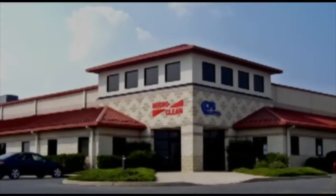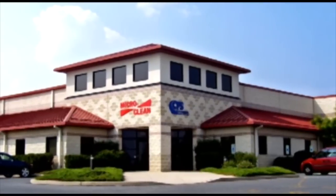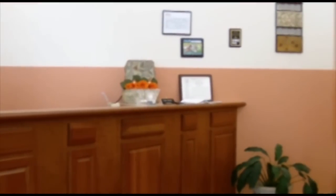Hello, my name is John Wagner. I am the president and CEO of MicroClean Incorporated and Cleanroom Filters and Supplies. In this video, I'm going to introduce you to our company and take you on a tour of the headquarters in Bethlehem, Pennsylvania.